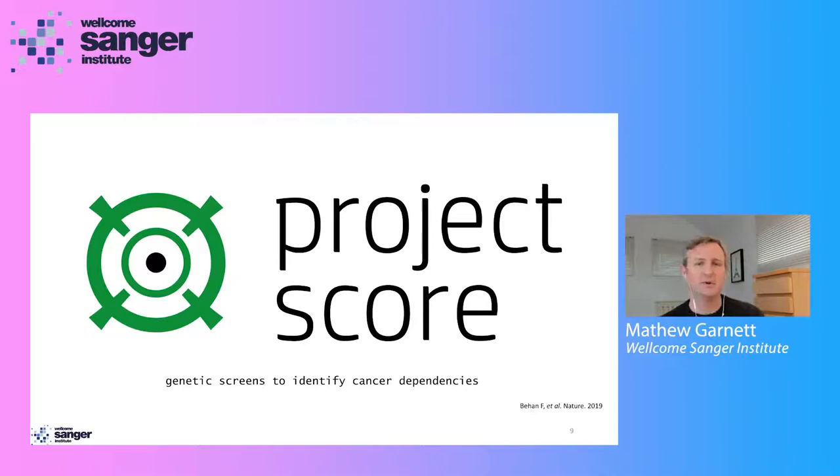One such effort is what we call Project Score, which uses genetic screens to identify cancer dependencies. There are many unexplored potential cancer drug targets that we just don't know about today, and for most proteins there isn't a drug that could be used for screening to evaluate their suitability as a therapeutic target. The recent advent of CRISPR-Cas9 screens provides a really exciting opportunity to identify new drug targets in a way that was not previously possible. We've exploited this programmable nature of the CRISPR-Cas9 system to investigate gene function in multiple cancer types.